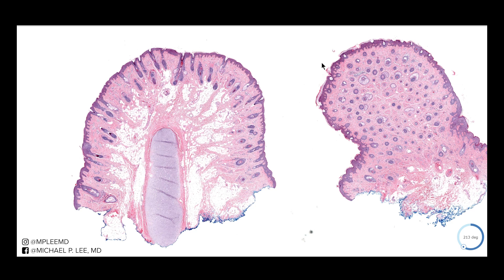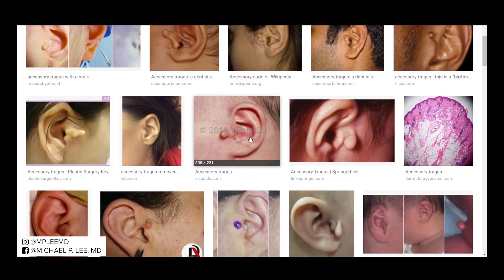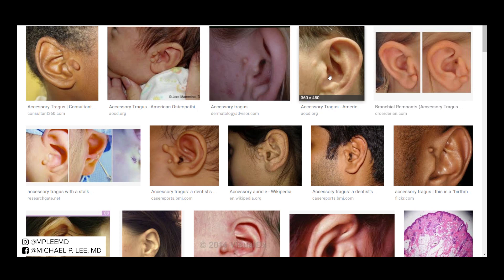Let's just review real quick what the tragus is. The tragus is the area — sort of the thing that keeps your earbud in. When you're wearing your Apple earbuds, it's that little piece of cartilage with skin that helps keep the earbud in. And occasionally you can get an accessory tragus — an extra tragus. Here you've got two of them, and you can see it's a lifted, almost polypoid looking structure.